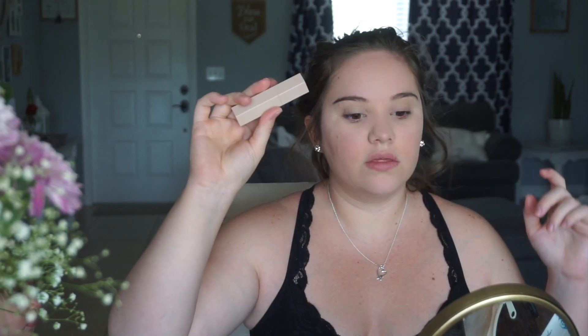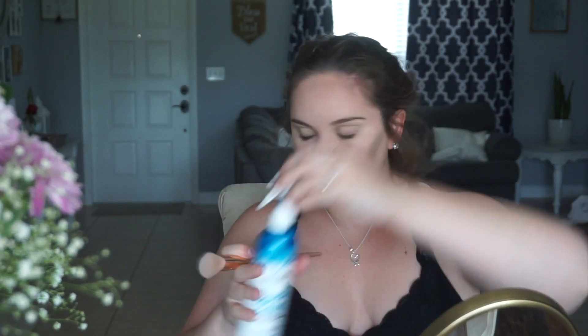Now I'm going to go in with the contour stick, which I don't like contouring too much — I'm just not the best at it.